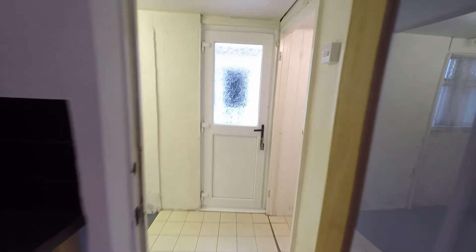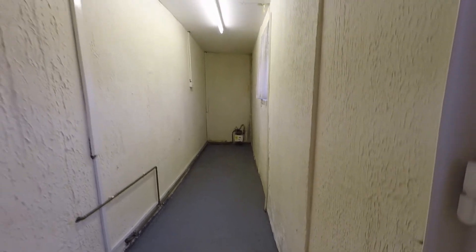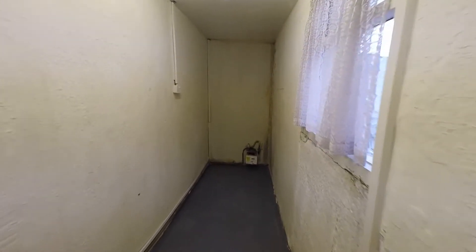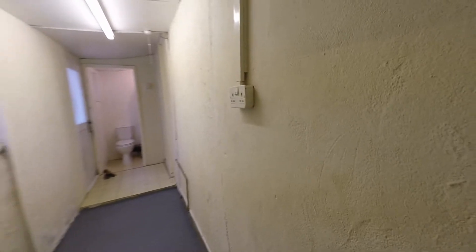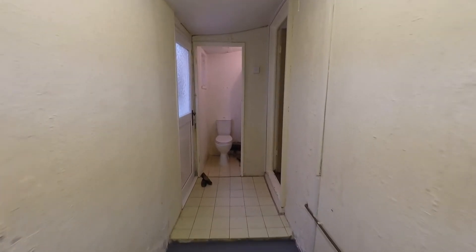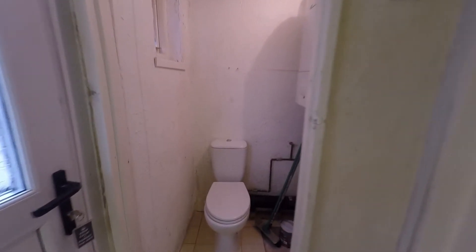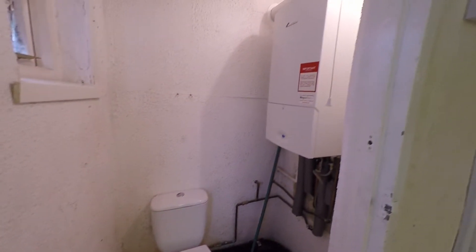Coming through now into a converted outbuilding that has lots of potential — possibly use this space to extend the kitchen, as a utility space, or purely for storage, whatever is required. At the end here we also have a downstairs WC, where the boiler is located as well.